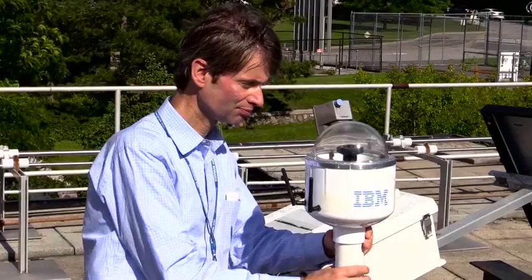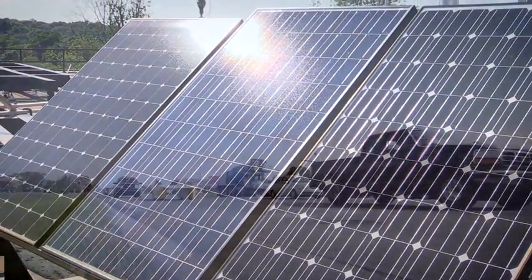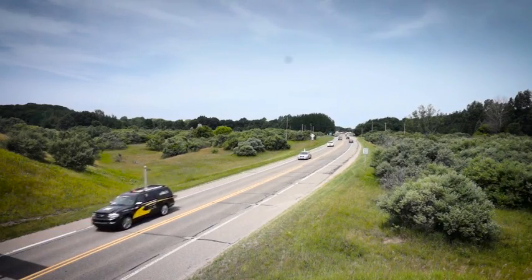IBM scientists developed the technology to help electric utilities and grid operators integrate solar energy into the grid, reducing their reliance on fossil fuels, which contribute to climate change.